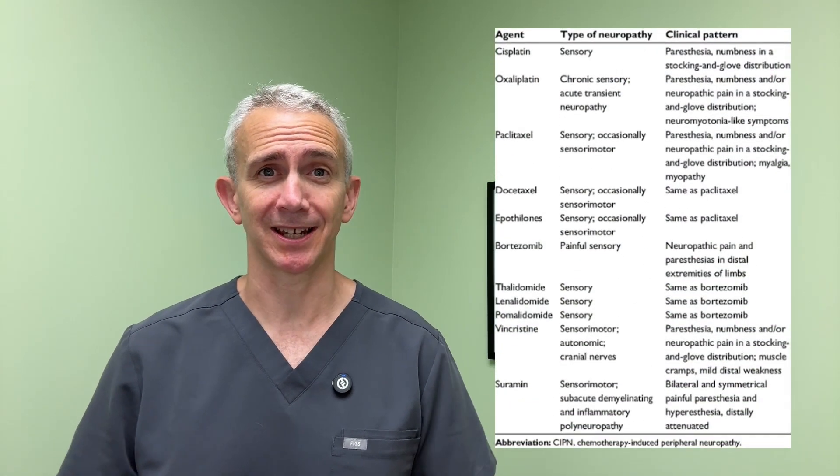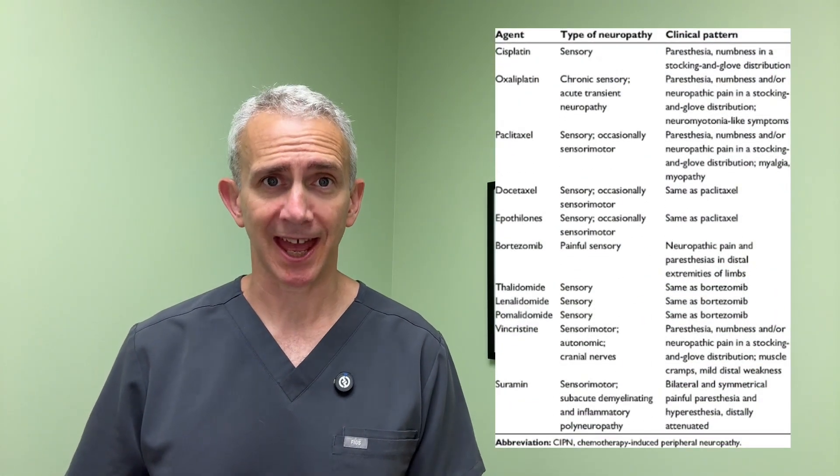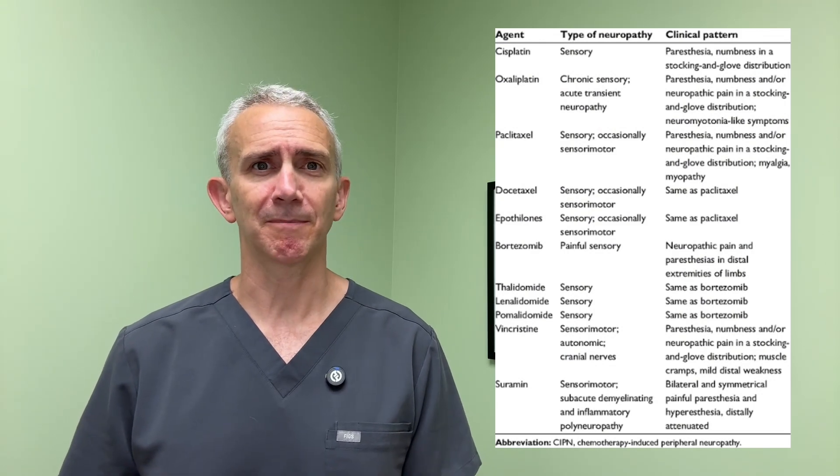The first class of medications that can cause neuropathy are chemotherapeutics. This is a tough one because if you have cancer and you need the chemotherapy, then you need the chemotherapy, and that obviously has to take precedence. The chemotherapeutic drugs that can cause neuropathies include the platins like cisplatin and oxaliplatin, as well as the taxols, also vincristine, and vinblastine.